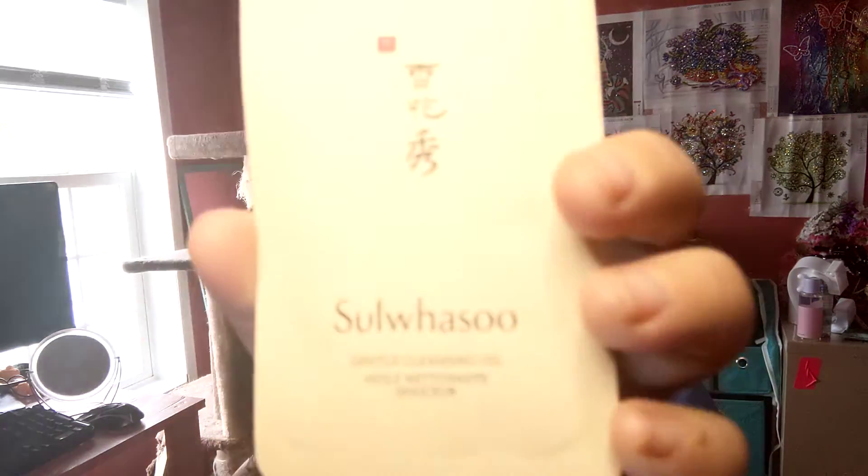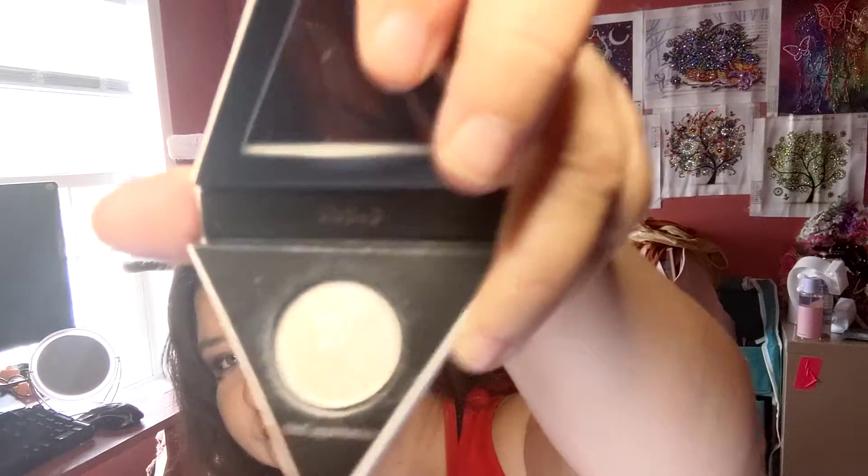Then I got a Suwasu gentle cleansing oil. I also picked up the KVD Alchemist Holographic Transformer — I'd been curious about it, but to be honest I'm not that impressed. It's just glitter. The packaging is beautiful and it's only a five-dollar little guy, but it's very chunky and glittery. It doesn't really show up that well on my skin — maybe it just needs to go on with a finger, but I don't know. It's not horrible for five bucks, so whatever.